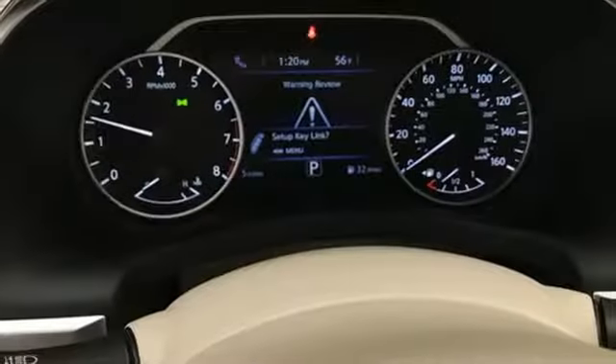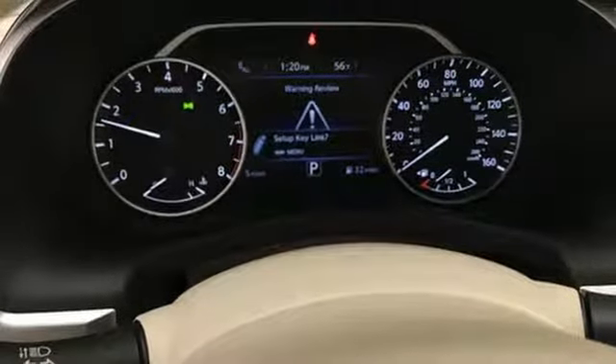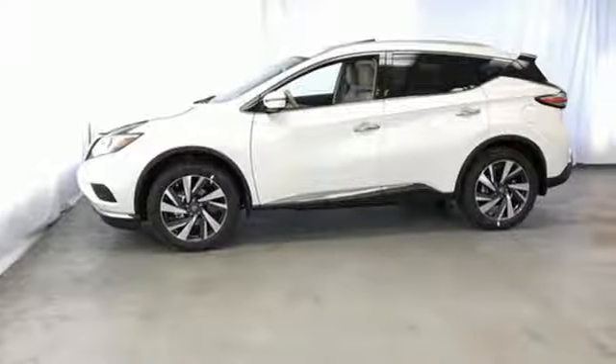V6 engine. Hands-free liftgate. Electronic shift on the fly. And heated and ventilated leather bucket seats.